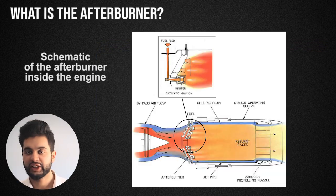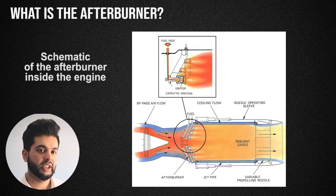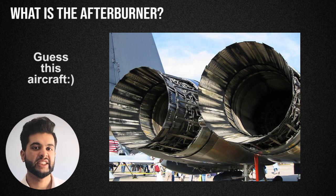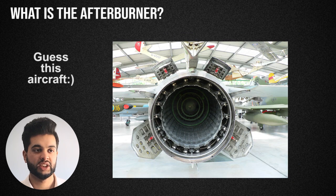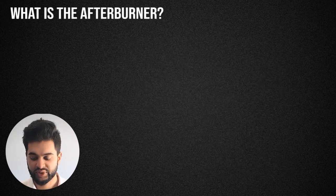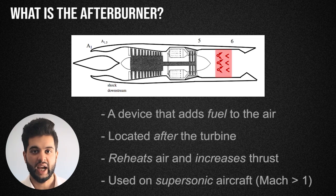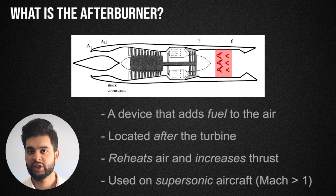An afterburner is used in a jet engine, mostly in turbojet and turbofan engines. A turbofan is very similar to a turbojet but has more efficiency because it produces a lot more air velocity. An afterburner on its own is simply fuel addition after your turbine stage, before the nozzle.